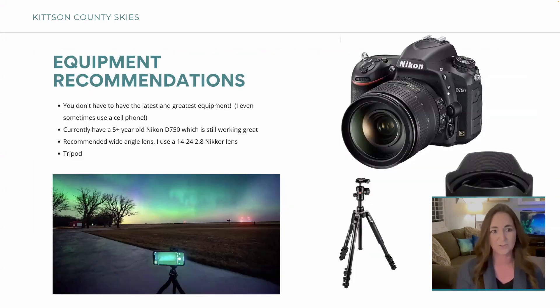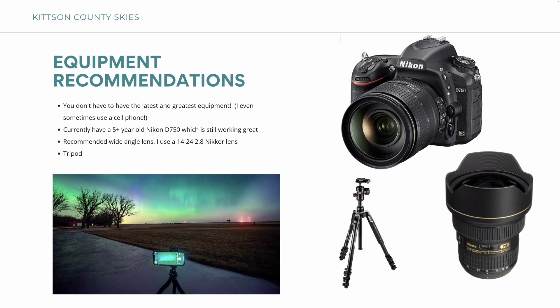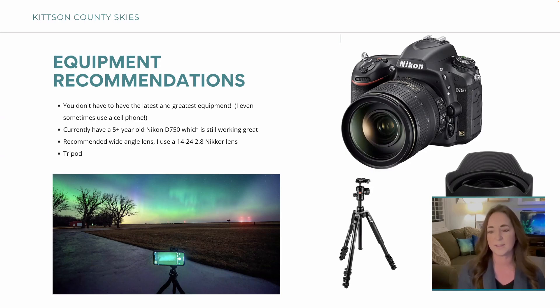You do not have to have the latest and greatest equipment. I use a cell phone and I actually use a five-year-old Nikon D750 — I don't have the latest equipment. I can do it, so you can do it. You don't have to go out and buy all new equipment. Almost all the pictures you'll see were taken with this exact setup. I recommend a wide-angle lens — I currently have a 14-24mm f/2.8, which is fantastic. There's also a Rokinon version that's a little less expensive that I used to use, which is manual focus only. And of course, a tripod.